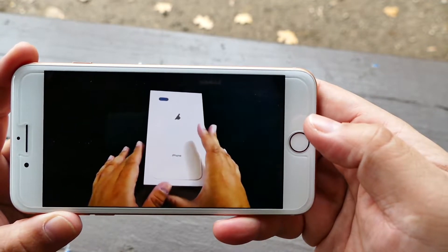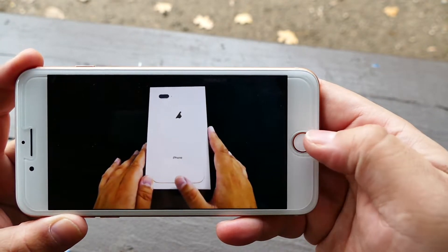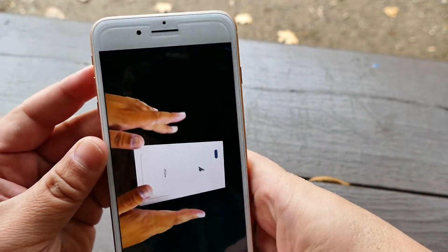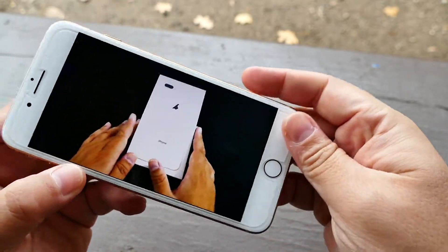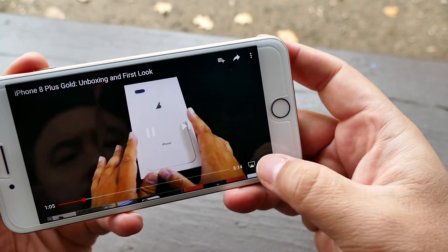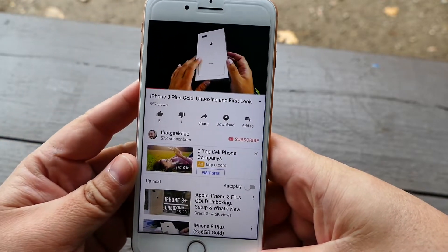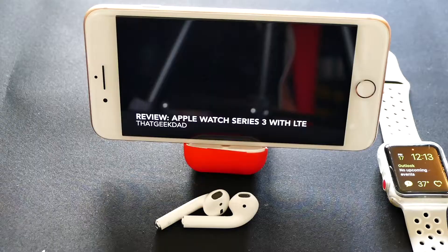Now, if you have the 7 and 7 Plus, should you upgrade? Depends. If the battery is still good for you, you still have no performance issues, and you still love the pictures you take, then I say stick with the 7 or 7 Plus. The same can be said for the 6S and the 6S Plus. Smartphones are still tools, and one should never replace a tool unless it can no longer do what you need it to do.